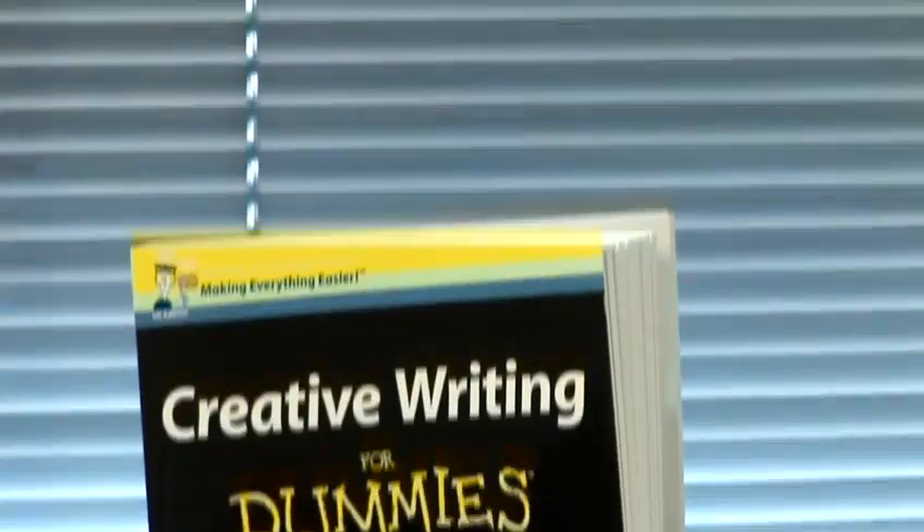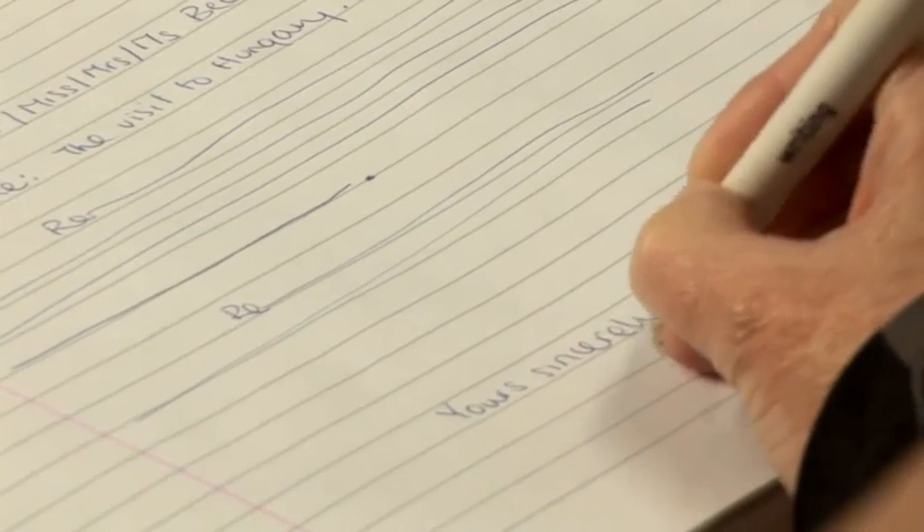Hello, I'm Maggie Hammond. I teach on the complete creative writing course and I've worked as a novelist, a publisher, a journalist, and I'm the author of Creative Writing for Dummies. I'm here to answer some common questions about writing.